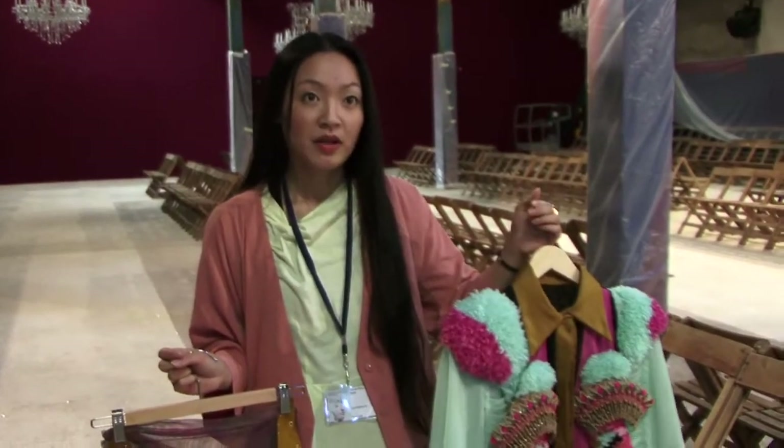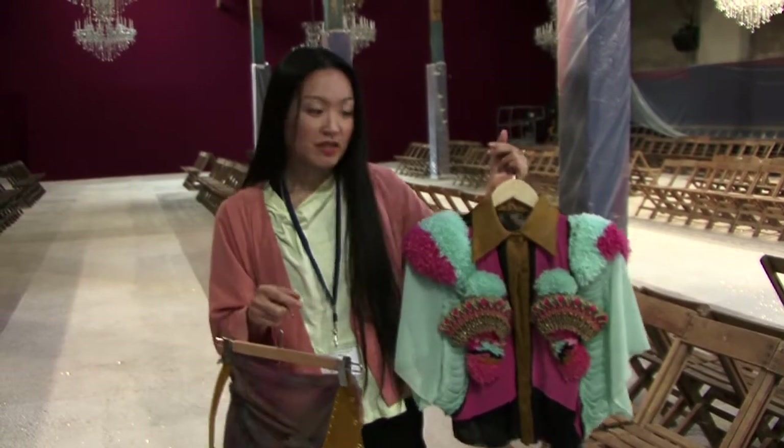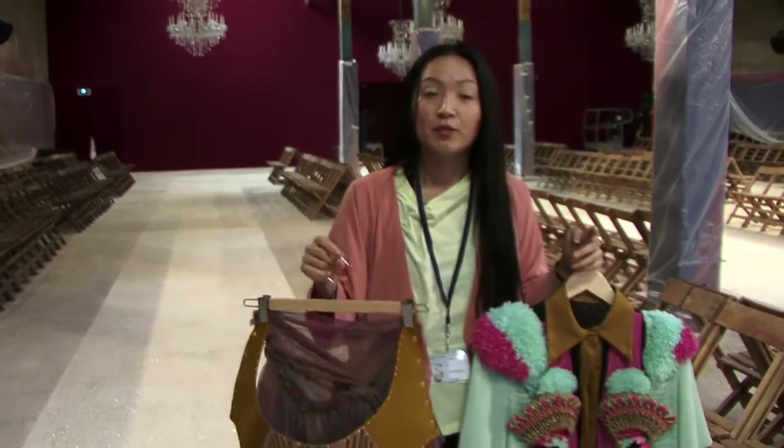This is a tufted top. I decorate it with pom-poms and braids, and use the lacing technique to create a pattern. This is actually an armor skirt, which is inspired by the body part — the leg of the marionette doll.